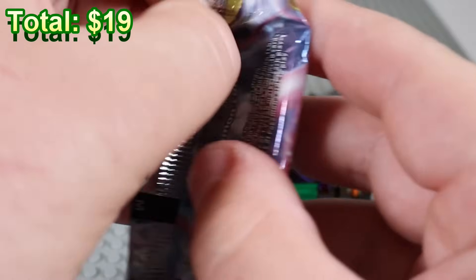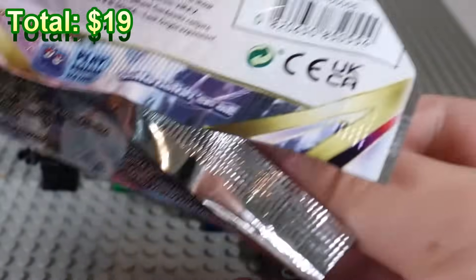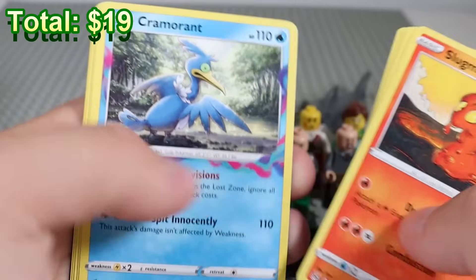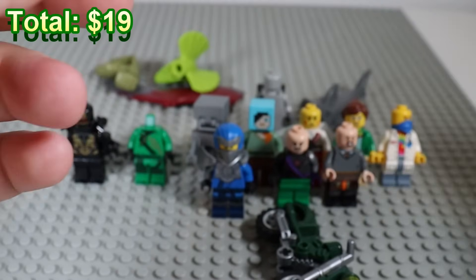Why don't we open our first Pokemon pack of the day? This is completely random video now. It's over — Cramorant and nothing. All right, that's a loss on that one.